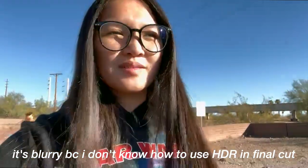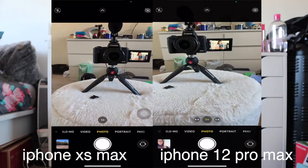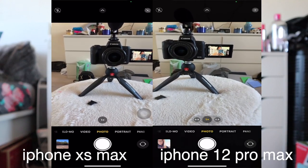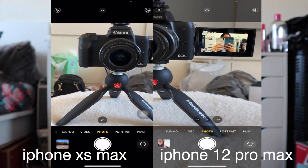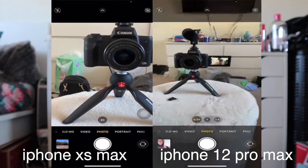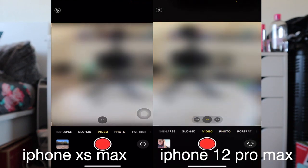This is the selfie video from the front-facing camera on the iPhone 12 Pro. I apologize for any blurriness — I have HDR on, and the 12 Pro and 12 Pro Max support Dolby Vision, which will come out later. I don't know how to adjust the blur in Final Cut Pro yet. Here's a screen recording showing the camera modes: regular, telephoto, ultra wide — you can see my entire room with ultra wide — then video and slow-mo.